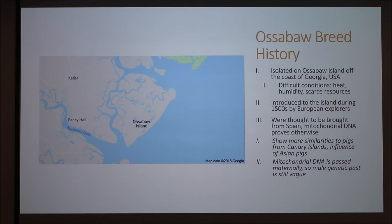They were introduced to the island first during the 1500s by European explorers, and they were thought to be brought from Spain, but the mitochondrial DNA is saying something else. It's saying they're more similar to pigs from the Canary Islands, which shows the influence of Asian pigs. However, it's hard to know exactly where they came from because that only shows the maternal side, since mitochondrial DNA is only passed down through the mom, so the male genetic past is still kind of vague.